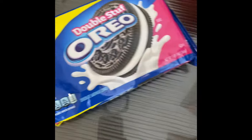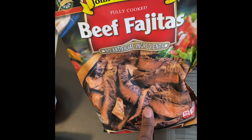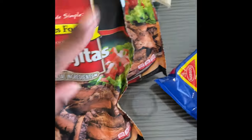Got some Oreos because we're out of the chocolate ones - I like them and my son likes them too. I like to eat these with that homemade vanilla ice cream. These were supposed to be the big family bag but they substituted for these smaller bags. That's fine.